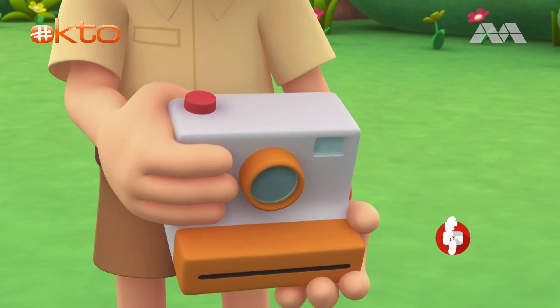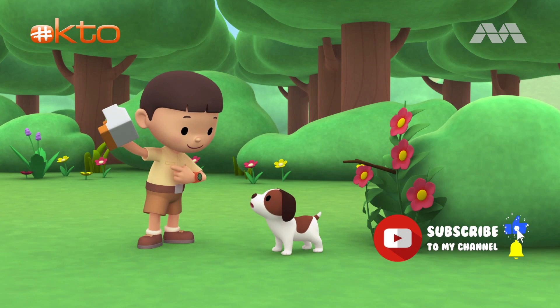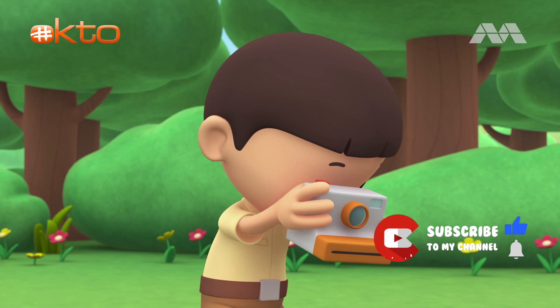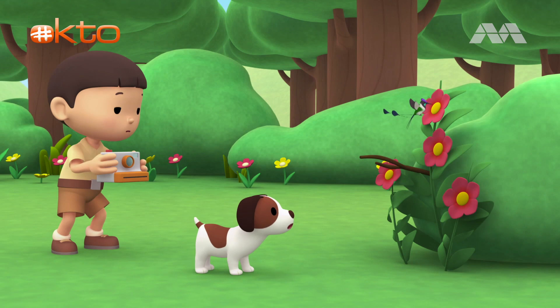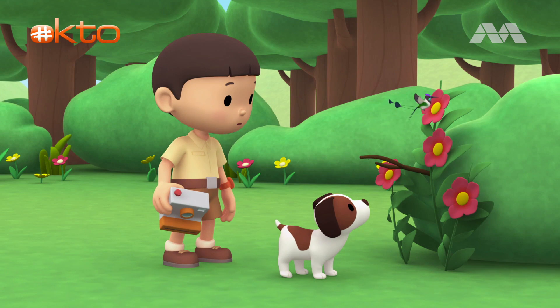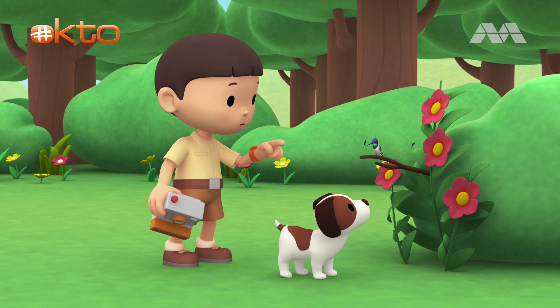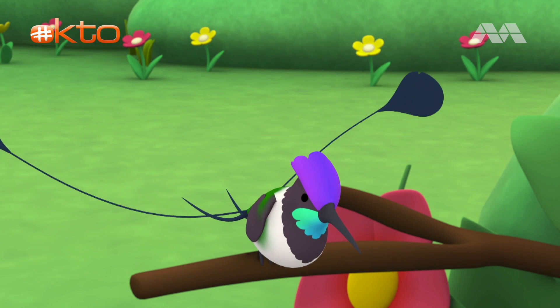Look, Hero. Dad lent me his Polaroid camera. Let me take a photo of you. Ready? One, two. Oh, what's that? A bee? No, it looks like a small bird. Look, it has two very long things attached to its tail. How interesting.